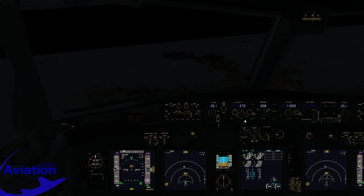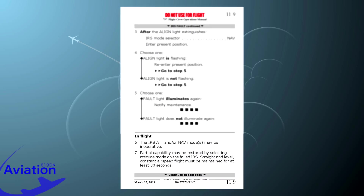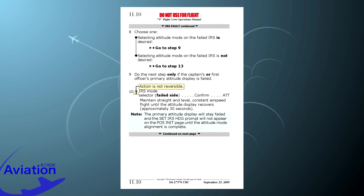We pull up the quick reference handbook and find the IRS fault page. We're in flight, so we go to step 6. The IRS attitude and/or NAV modes may be inoperative — that's confirming the failed IRS may be useless. However, point 7 states that partial capability may be restored by selecting attitude mode on the failed IRS, provided straight-and-level flight at constant airspeed is maintained for at least 30 seconds. Since both attitude displays have failed, we continue to step 10, which warns this action is not reversible, and we select attitude mode on the failed IRS.